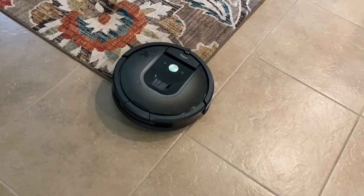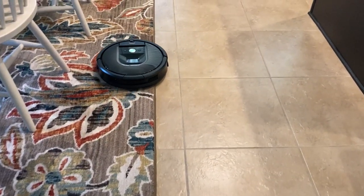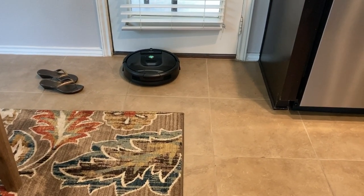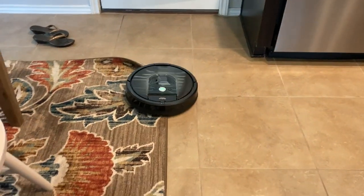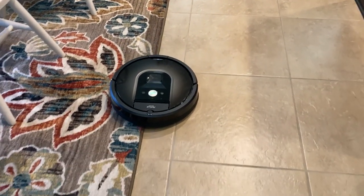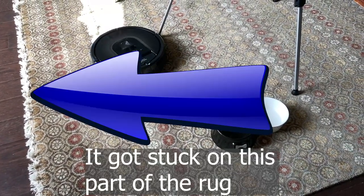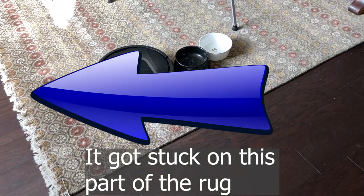Although it doesn't get stuck on many things, it does seem to get stuck on rugs. Specifically, it gets stuck on my lighter, thinner rug in my kitchen — on the corners. I don't use it much in my kitchen, so it may not be a big problem, but it's worth noting. It also got stuck one time on the rug in my family room, right on the edge where it has fringe. It got stuck enough that it stopped and I had to untangle it from the rug.